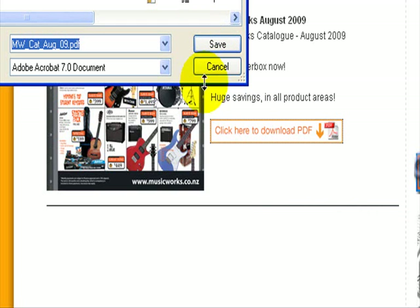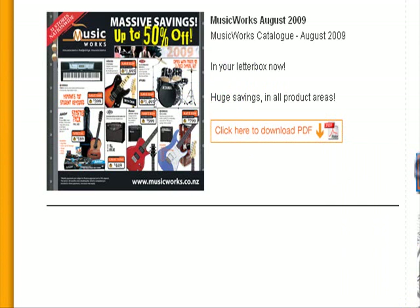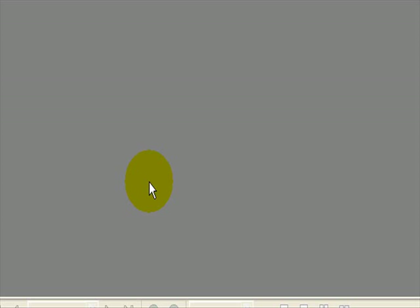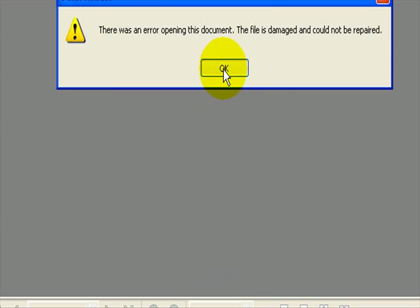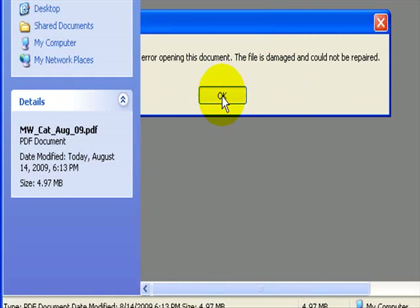It says it's already downloaded, so I'll go to My Documents — there it is. Let's click on it. There was an error opening this document: the file is damaged and couldn't be repaired. In other words, it couldn't be downloaded properly.